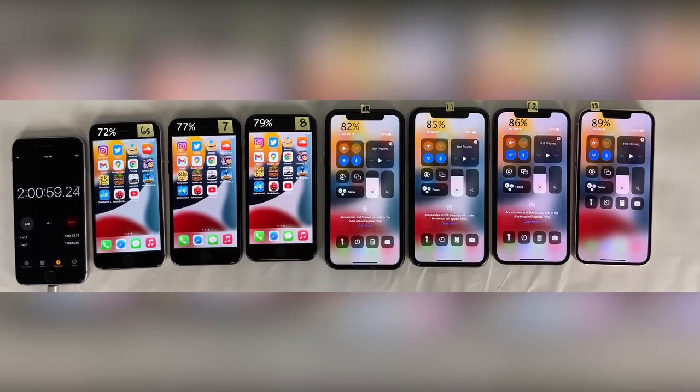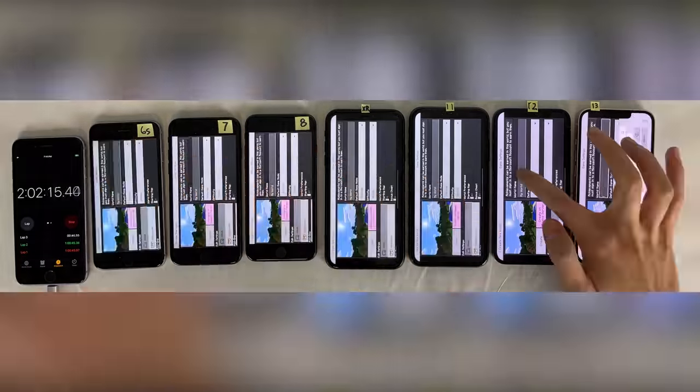Checking in after a full hour of Instagram, as you can see, the overall same trends are continuing with all devices still performing quite well, with just that slight step down with each generation of device. Next up, we're going to head on over to Minecraft for one hour of playing the game.